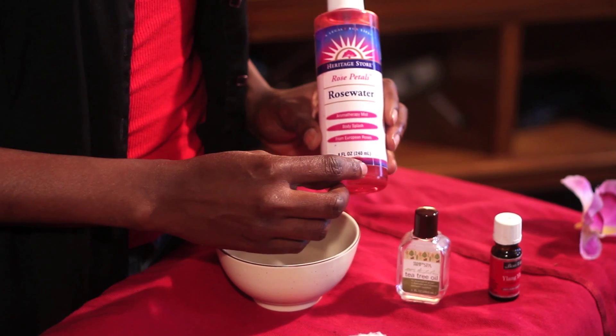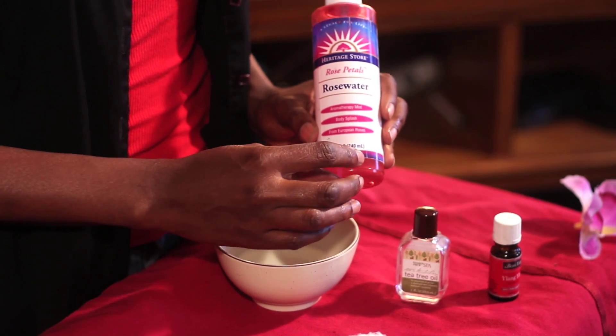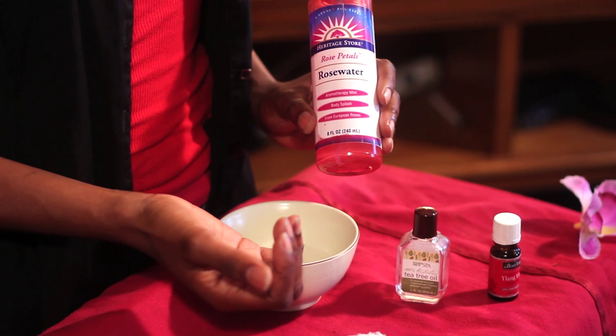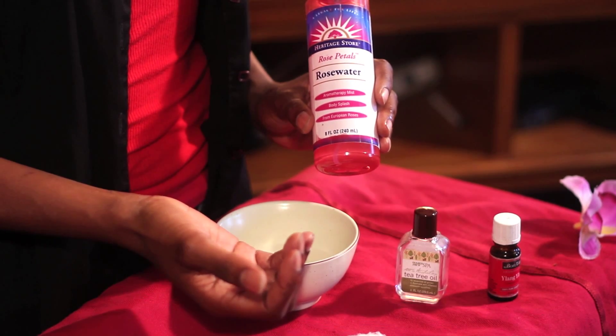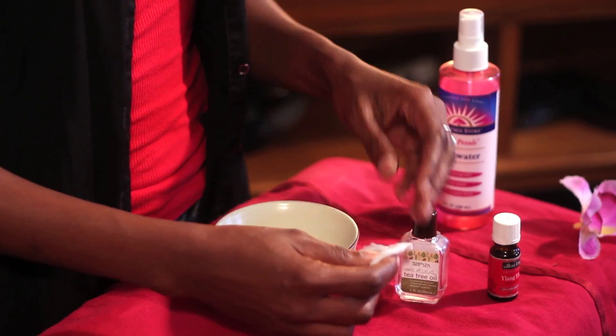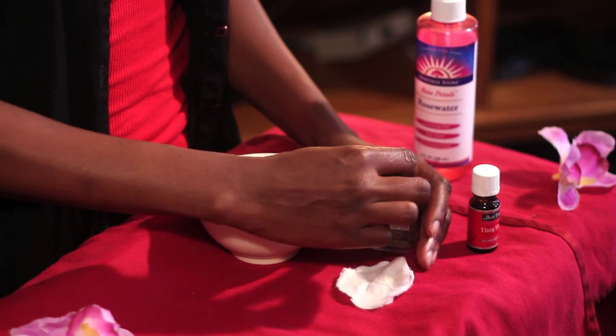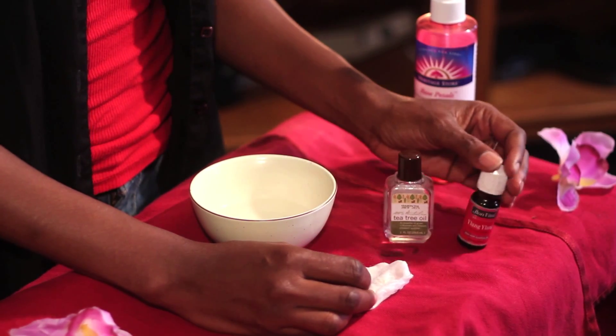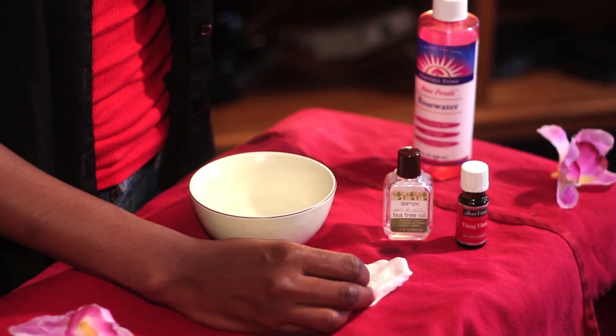You can also add your toner afterwards. Make sure that your toner is balanced for your skin type, which means if you naturally have oily skin, you want to look for something that's not going to strip with too many alcohols or residue. You want to make sure it has more of maybe witch hazel or lemongrass. You can also add your own oils like lavender and tea tree directly to your toner.